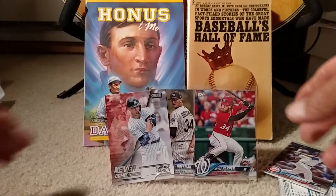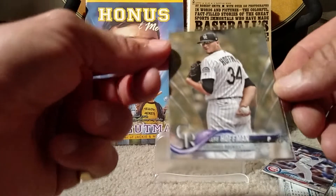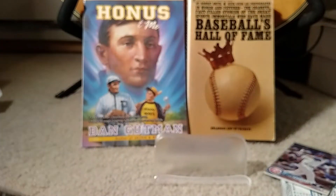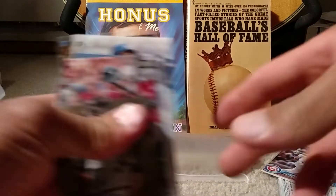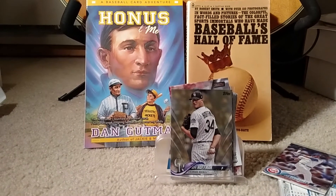Anyway, that's it. Just let me know if you know what this Jeff Hoffman is — I'm very curious what kind of parallel that is. Hope you guys enjoyed the Home Run Derby. Looking forward to the All-Star Game tomorrow. Peace out. Goodnight and God bless.